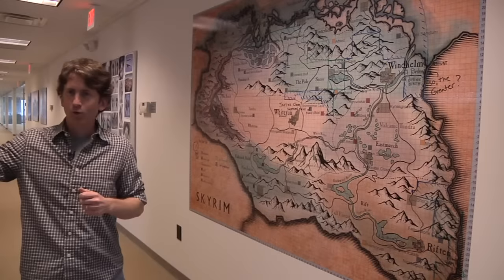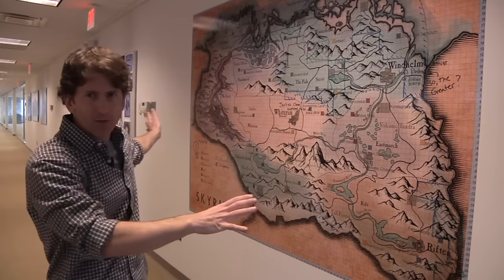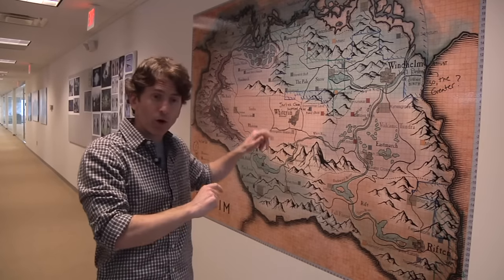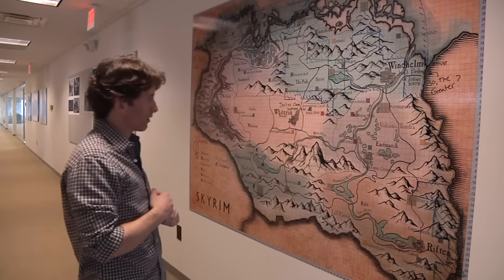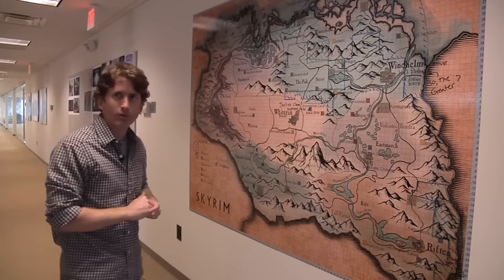Now we're in the world art area, and this is something cool we have — a big dry erase sticker of the game map. We use this to track where our various locations are, where we are in production. We'll assign areas to people. It's a really big game world, and this is a cool visual way for us to keep track of it.